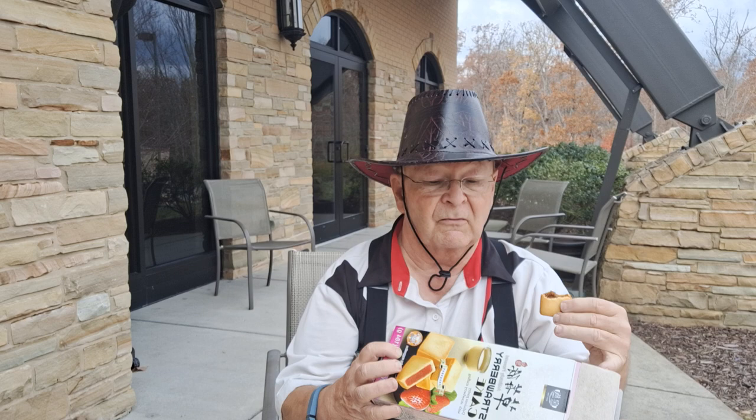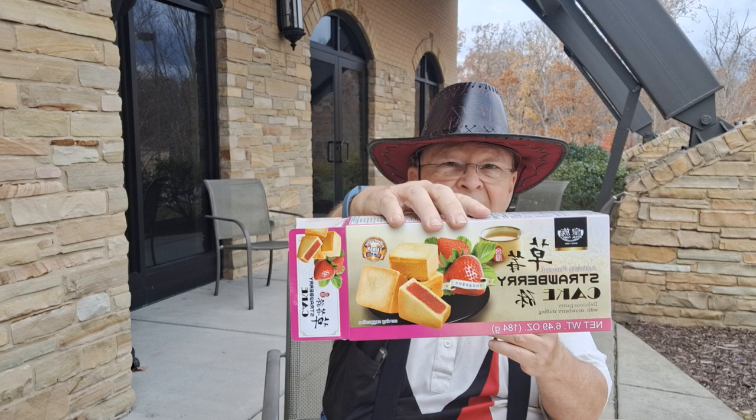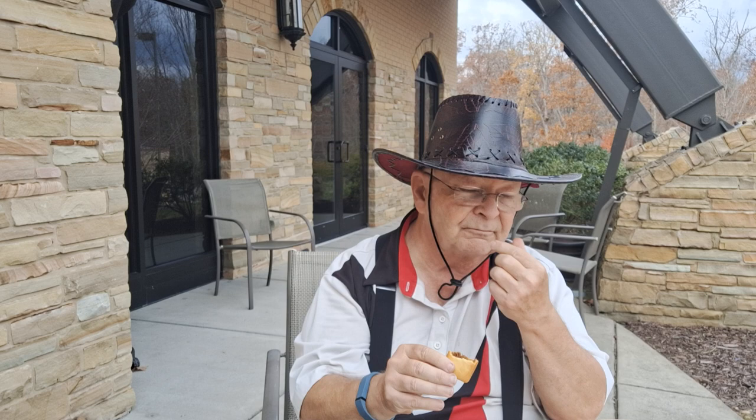It doesn't look quite the way the picture shows. The picture shows it's pink on the inside, but this doesn't look pink at all.